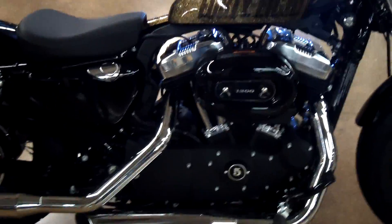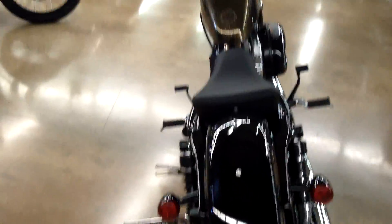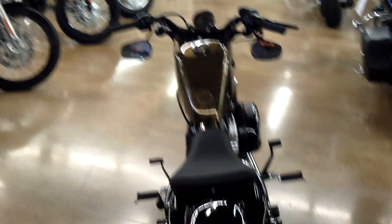1200 CCs, five-speed transmission, old-school styling — probably the coolest Sportster they've ever made to date. Blacked-out motor, big fat front tire.